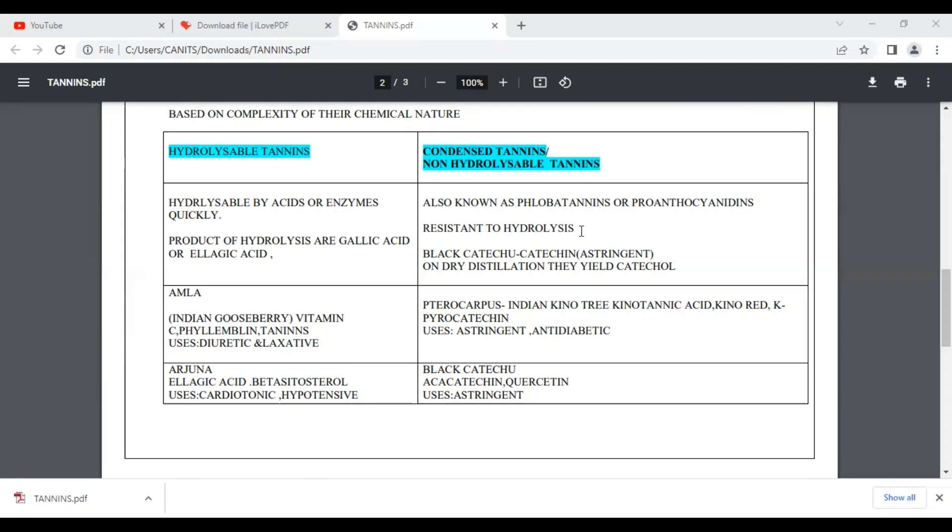Non-hydrolyzable tannins are resistant to hydrolysis. An example is black catechu, which contains catechin and has astringent properties. Another example is Pterocarpus, the Indian kino tree, which contains kino tannic acid, kino red, and kino pyrocatechin — used as an astringent and anti-diabetic agent. Black catechu also contains catechin and quercetin, which are anti-diabetic constituents.